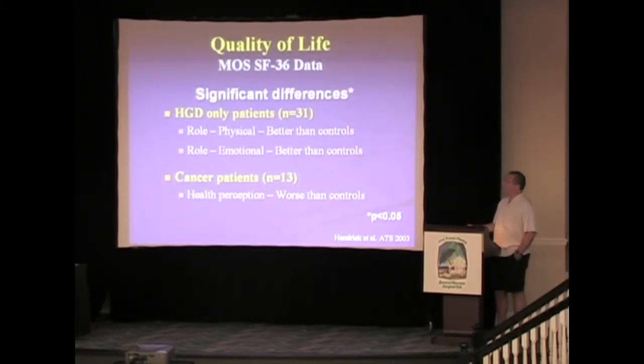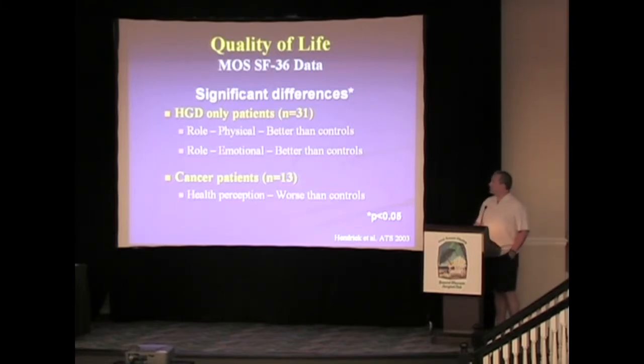In regards to quality of life, which is most important when talking about these patients — these patients had better-than-control emotional role when matched per patient and for age, and even though cancer patients had worse-than-control outcomes, the majority of patients had better quality of life related to their esophagectomy.